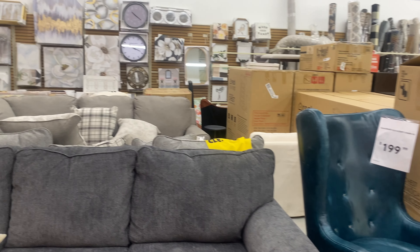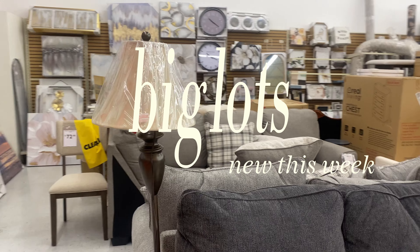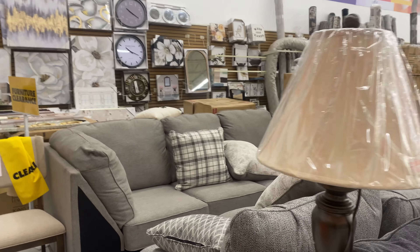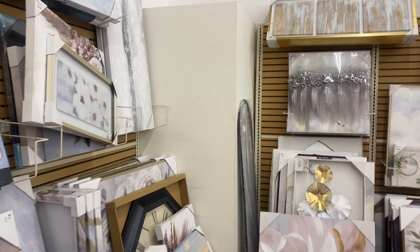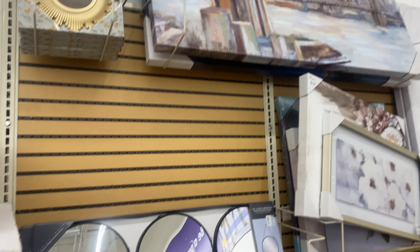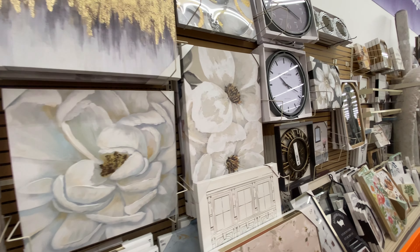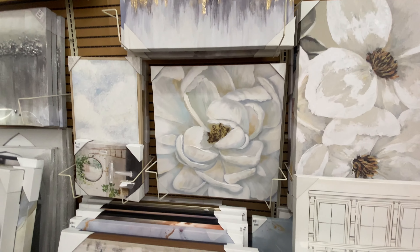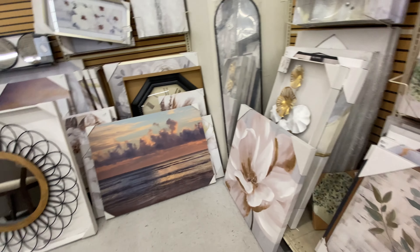Let's cruise through the furniture and see what they have. The location I'm at is located in Avon, Indiana. Y'all, they have so much furniture in here, it's kind of crazy. And while we're back here, let's also peruse through the wall art — they have a lot of options in mostly neutral tones: creams, metallics, light greens, blacks.